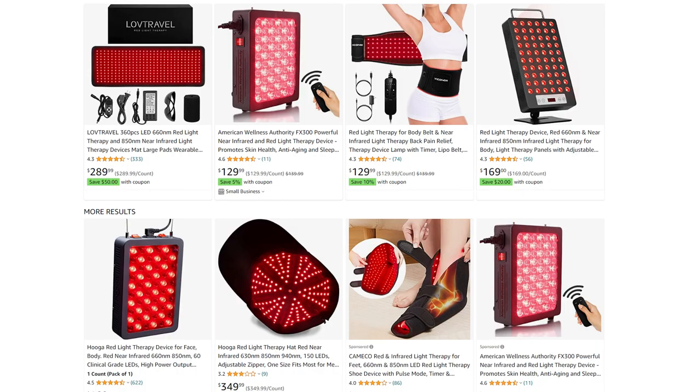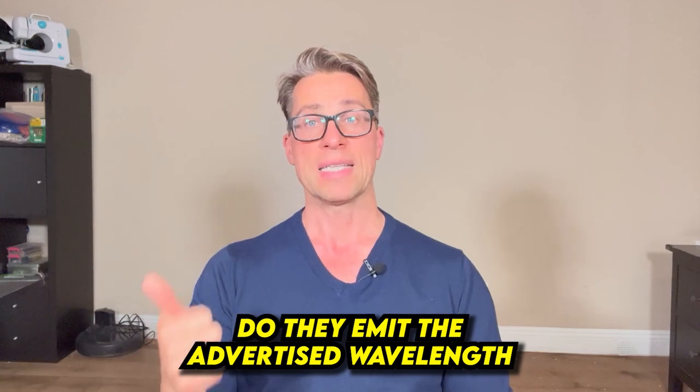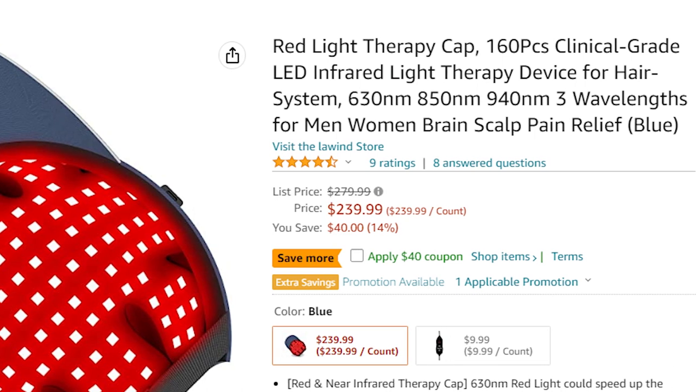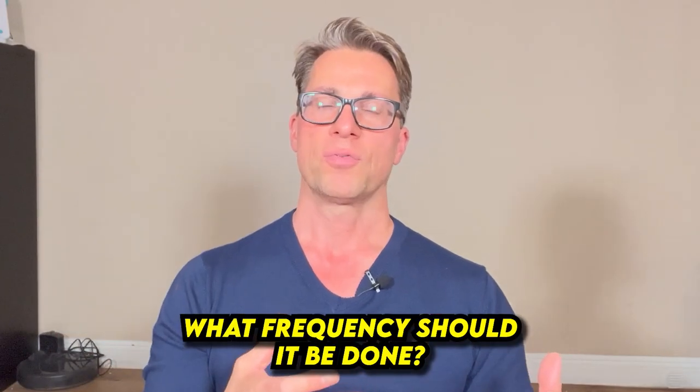These devices are extremely promising, but the question is whether what you can buy right now on Amazon or elsewhere is actually any good. The real question is whether they produce the wavelengths and intensities they advertise — 830, 850, or sometimes 910 nanometer near infrared light at the stated intensity. We also need better studies on the frequency of use and whether there is any downside to doing this too often.